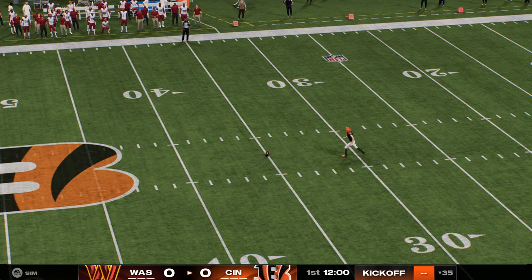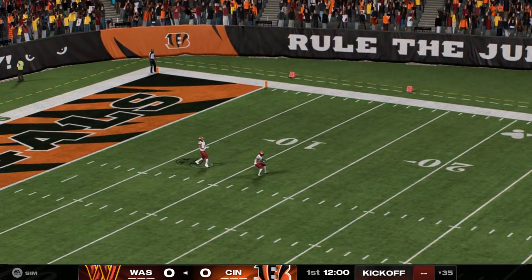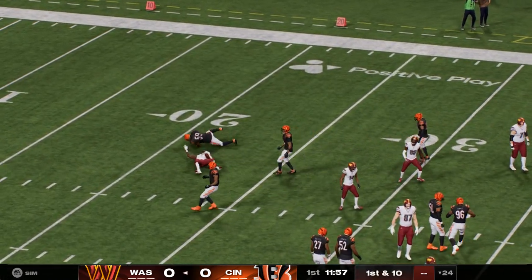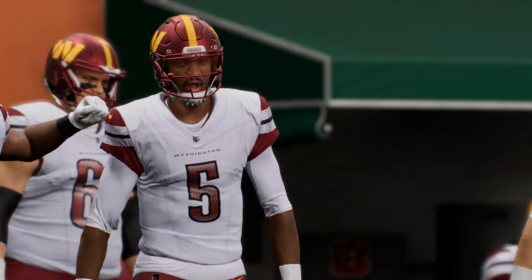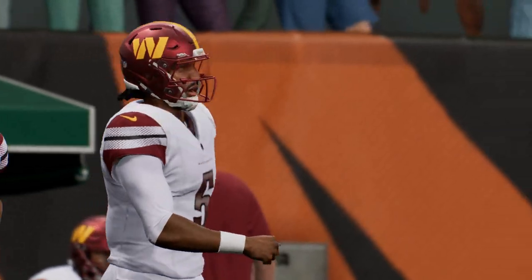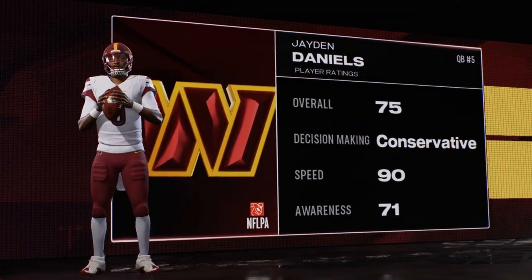Evan McPherson to do the honors and we are underway from Cincinnati. He won't quite make it to the 25. The Commanders make their way out on offense for the first time, and it's the rookie Jaden Daniels, the number two overall pick, leading the way.